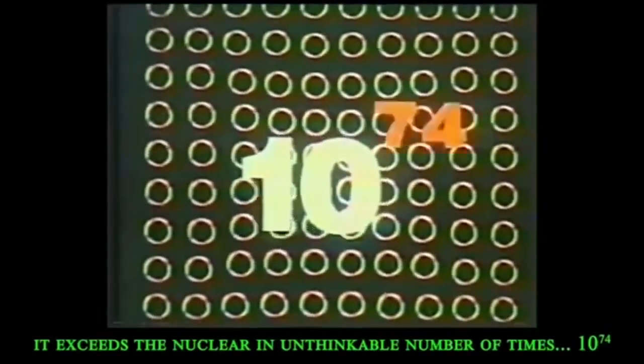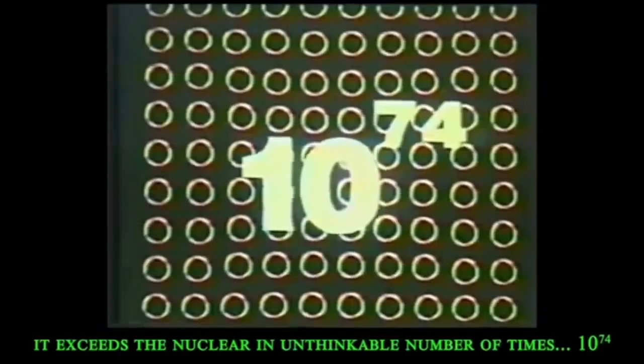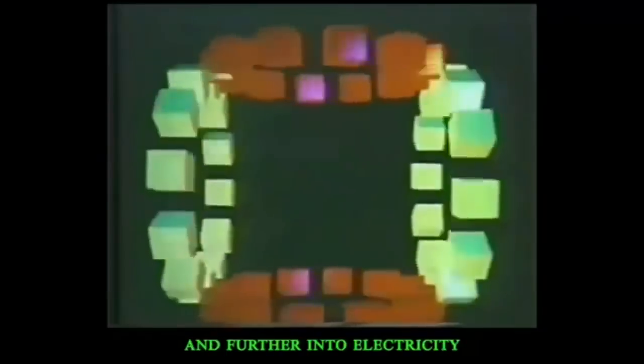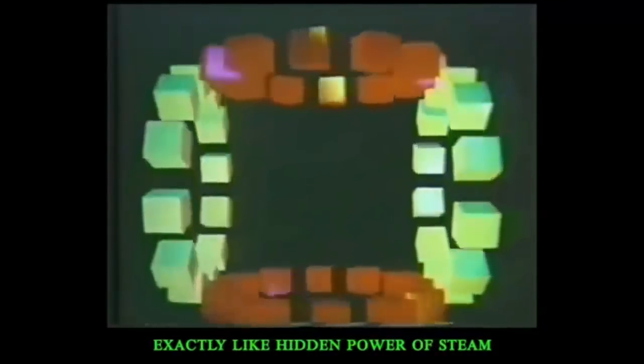Determining the electromagnetic processes — exactly this sequence forms universal laws that define everything in classical physics for our world. But energy inside nanoworlds exceeds the nuclear by an unthinkable number of times: 10 to the 74th power. Rotary motion of the ether elements can be converted into vibrational, and further into electricity.